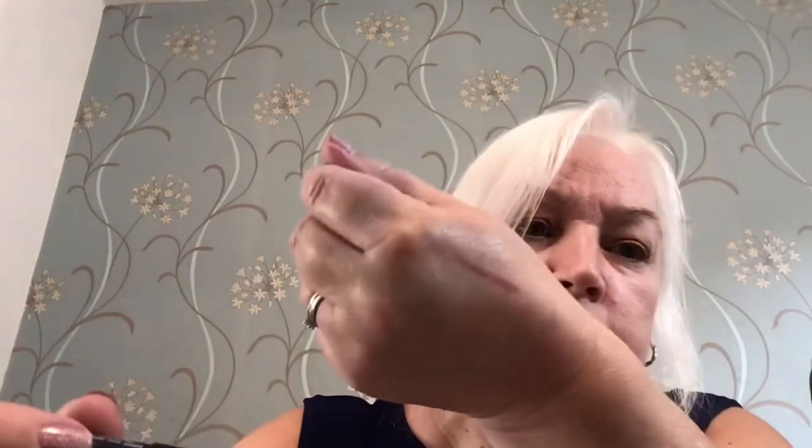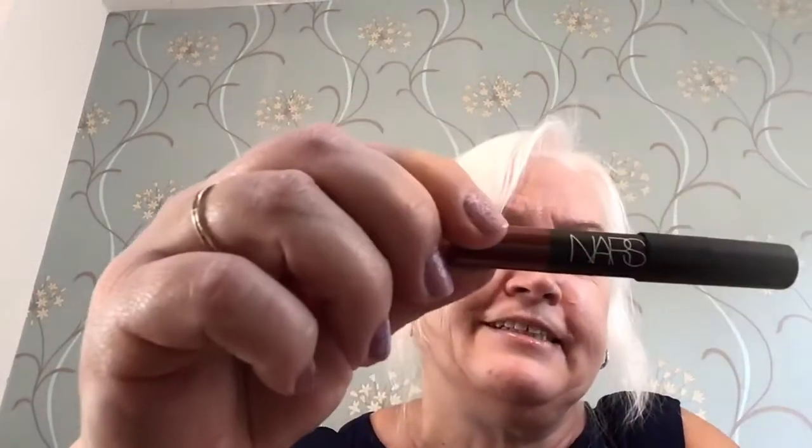Then we've got a NARS Velvet Matte Lip Pencil — just a small size. And then we've got Ameliorate Transforming Body Lotion, which is a 30ml size.